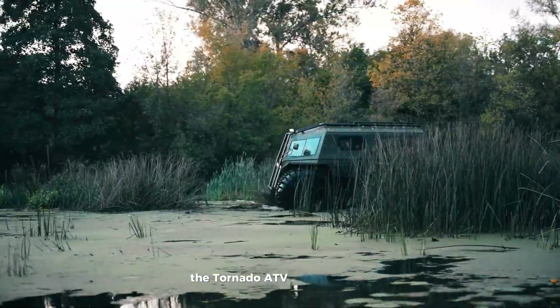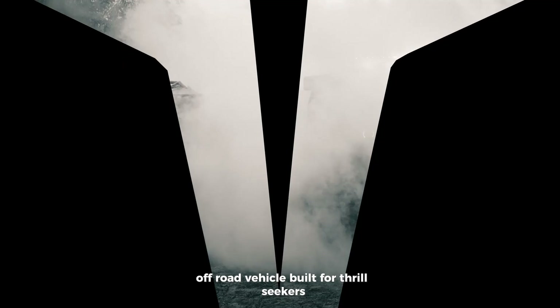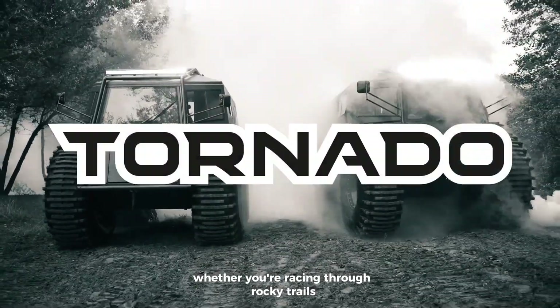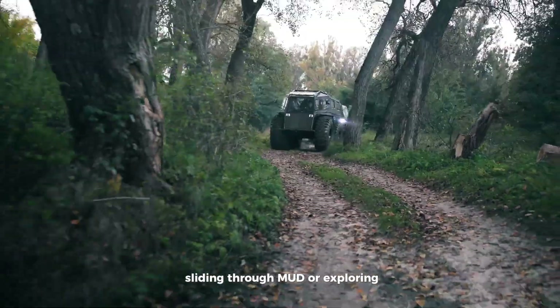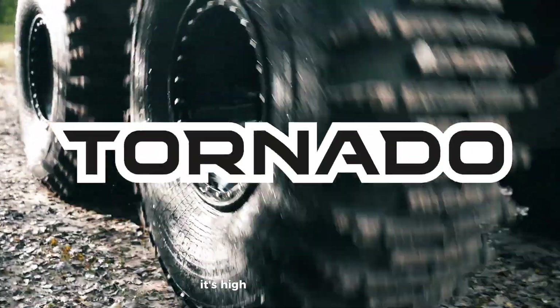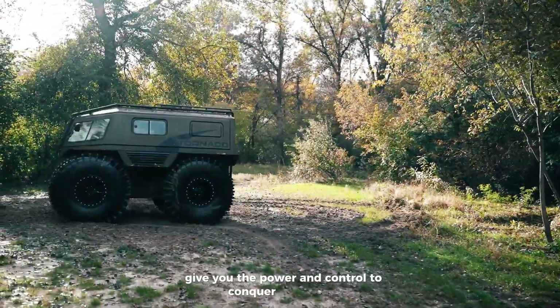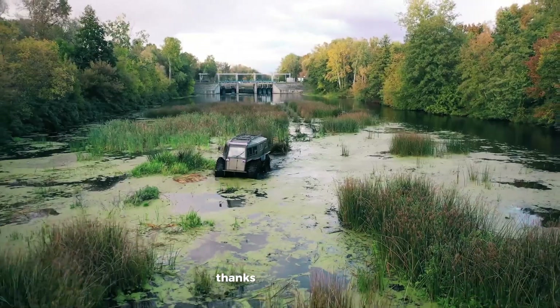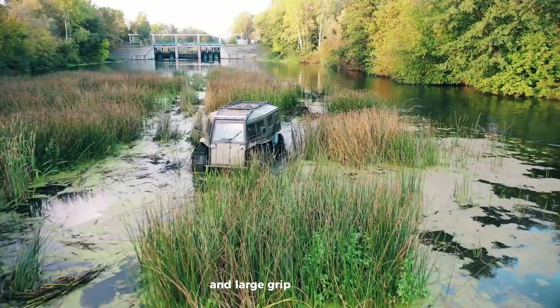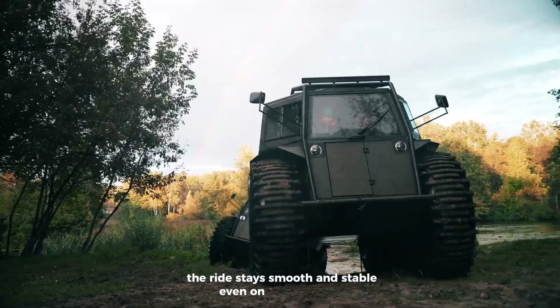The Tornado ATV is a tough and powerful off-road vehicle built for thrill-seekers. Whether you're racing through rocky trails, sliding through mud, or exploring the great outdoors, this beast is ready for it all. Its high-performance engine and strong four-wheel drive give you the power and control to conquer any terrain. Thanks to its advanced suspension and large grip-heavy tires, the ride stays smooth and stable, even on rough ground.